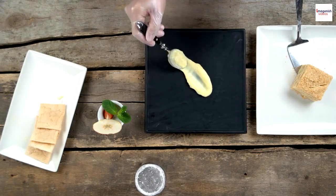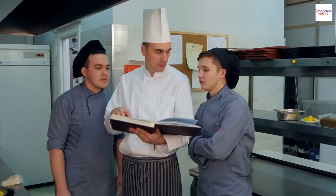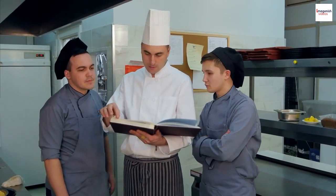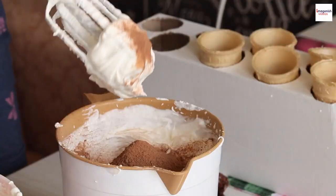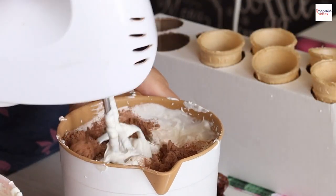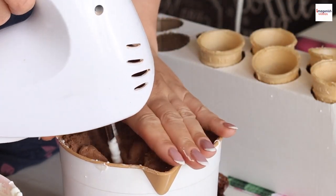We're in for a treat today. I've invited a talented French chef who will share some insider secrets to crafting the perfect soufflé. Get ready to learn some tips and tricks that will take your soufflé game to the next level.